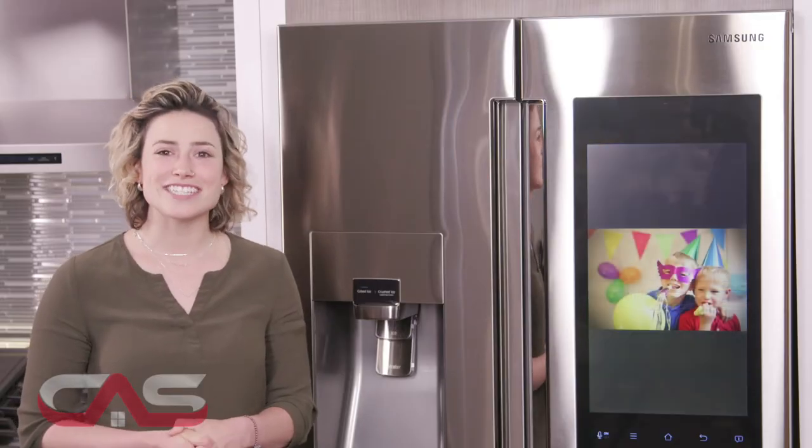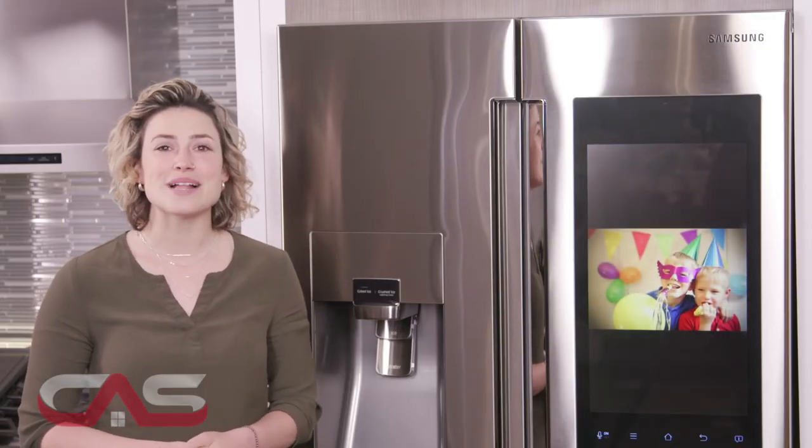Are you still there? Want me to keep going? Because really, the features don't stop with this one, so I say you just come in and see it for yourself here at the Canadian Appliance Source showroom. Be sure to tell that lovely saleswoman I sent you to get an even better deal. We'll see you soon!